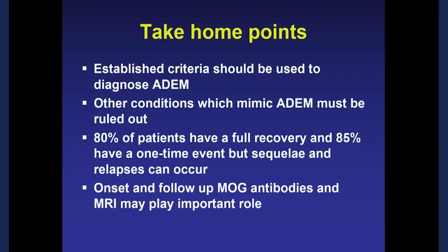Take-home points: use the recommended criteria to make the diagnosis of ADEM; rule out conditions that can mimic ADEM; most patients do quite well with about 80% having full recovery and 85% having a one-time attack. But be vigilant about residual physical and cognitive symptoms — imaging data supports that as a real possibility. Onset and follow-up MOG antibodies and potentially MRI may play an important role.